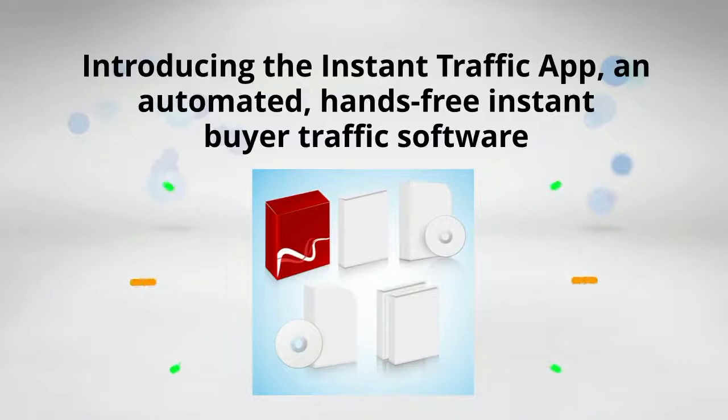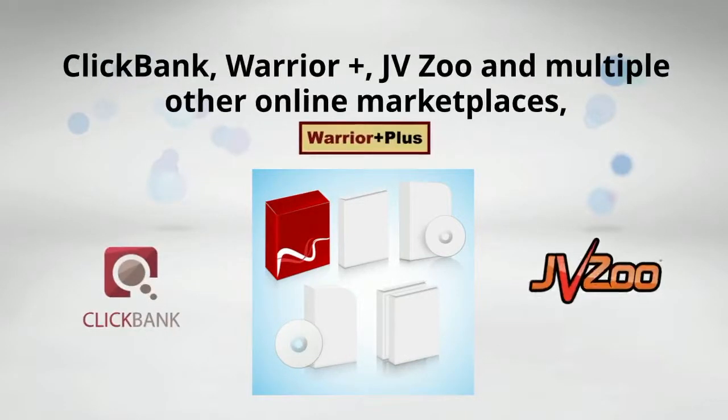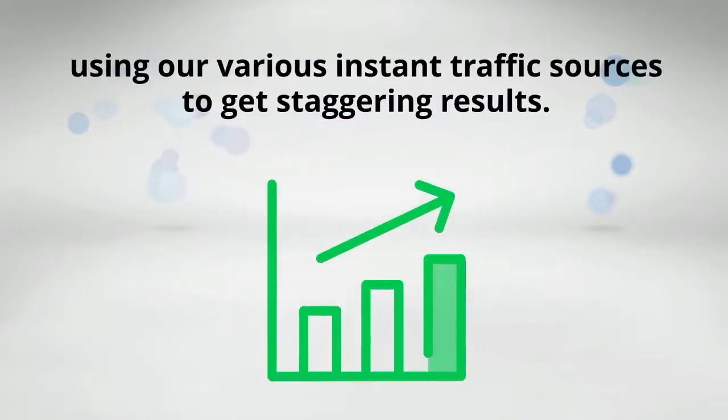Introducing the Instant Traffic App — an automated, hands-free, instant buyer traffic software, which allows you to profit as an affiliate on ClickBank, Warrior Plus, JVZoo, and multiple other online marketplaces, using our various instant traffic sources to get staggering results.